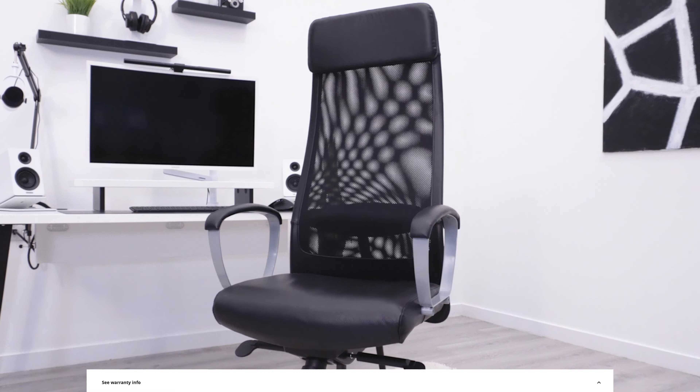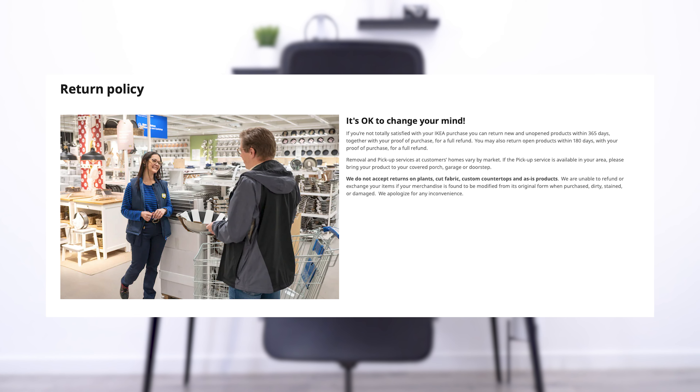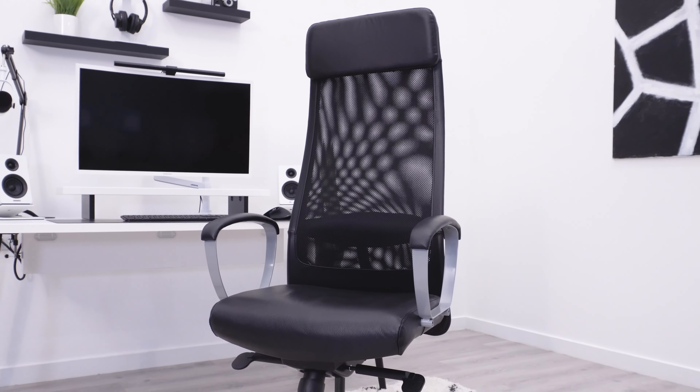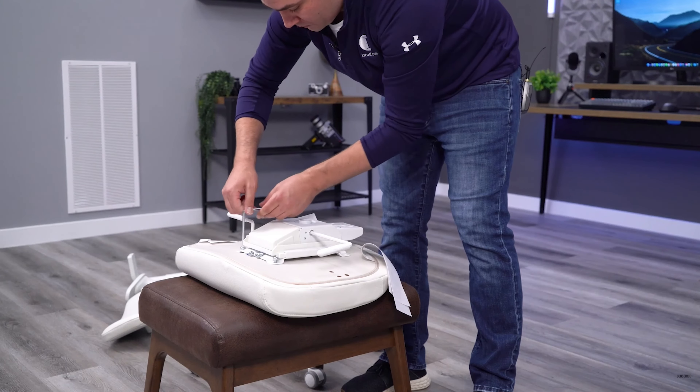They do have a strong warranty and that amazing return policy, but the chair is almost certainly going to wear out before the warranty even expires, and returning the chair poses the same problems and pain points as buying it did. We ended up passing on every single chair except the Järvfjället. It was IKEA's newest chair at the time, and was the only option that felt like it could be decent and worth additional testing.